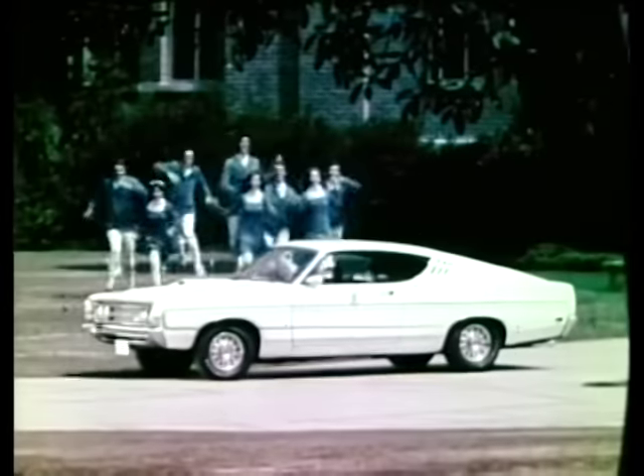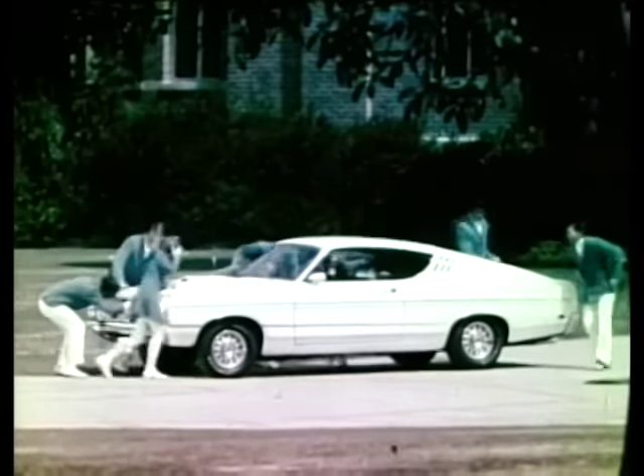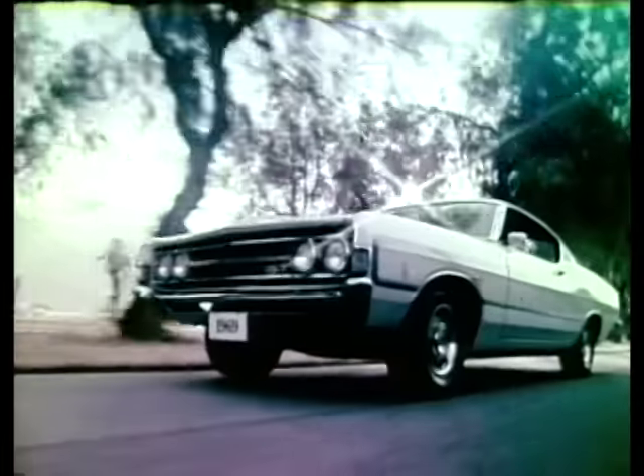When a swinging group like Bright Young America is introduced to Ford's new 1969 Torino, sometimes you have to listen twice. The Torino has a new 428 cubic inch engine, and you can get power front wheel disc brakes.